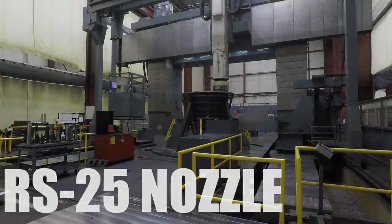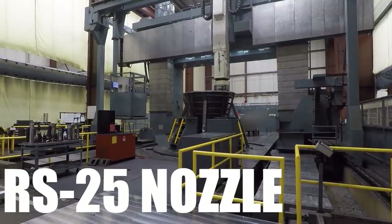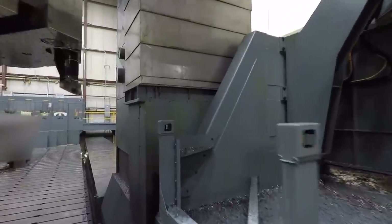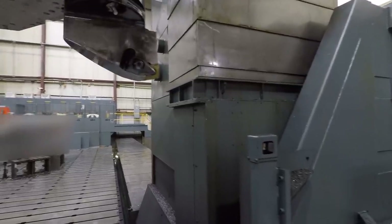This is the RS-25 nozzle — doing an ID turning cut. You can get up in there and look down if you want.